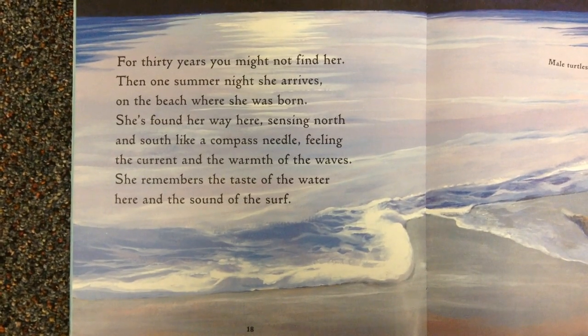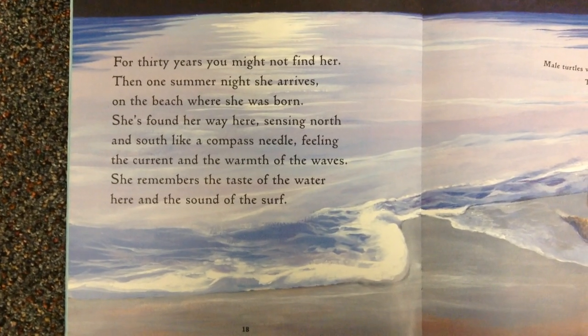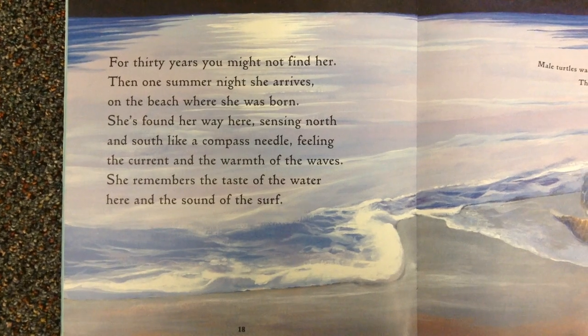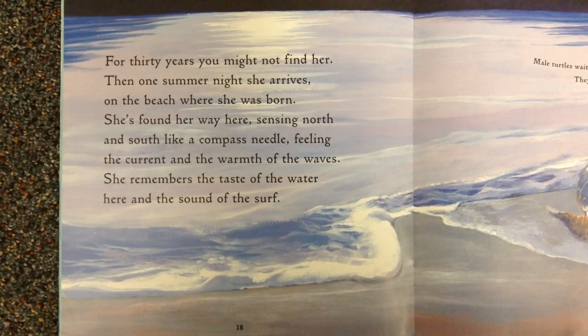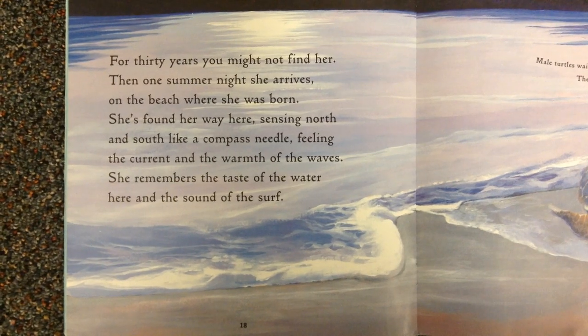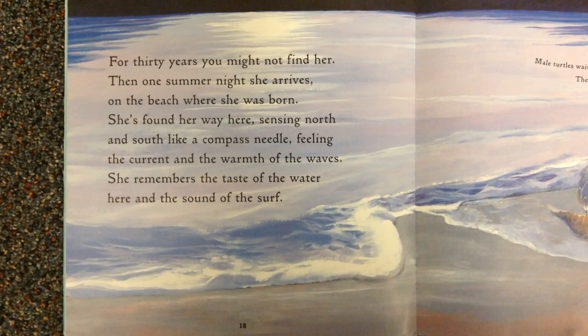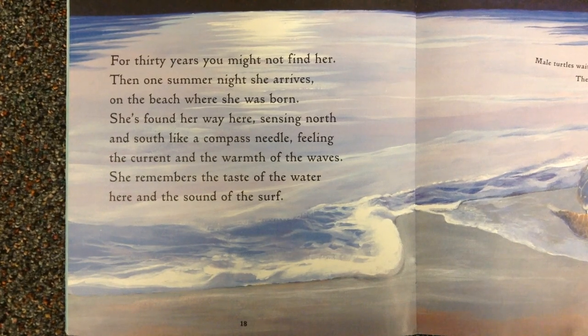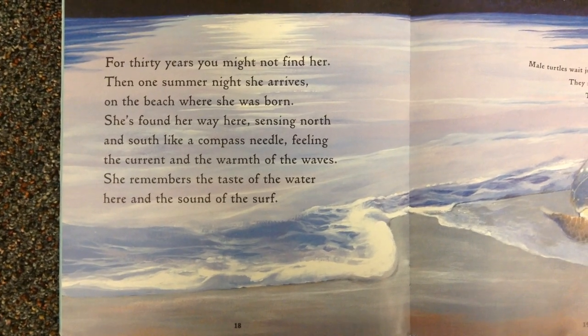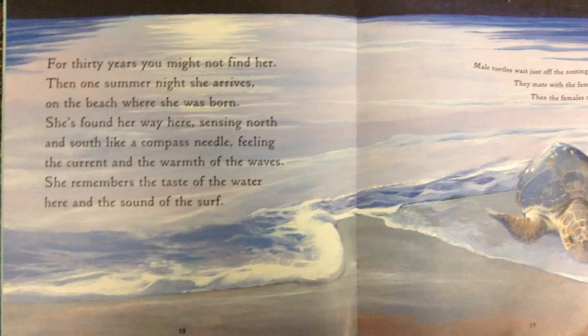For thirty years you might not find her. Then one summer night she arrives on the beach where she was born. She's found her way here, sensing north and south like a compass needle, feeling the current and the warmth of the waves. She remembers the taste of the water here, and the sound of the surf.